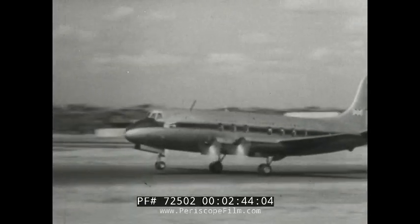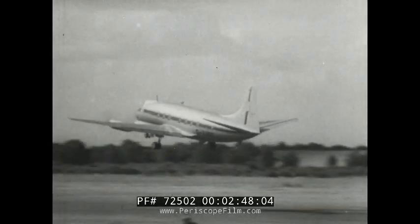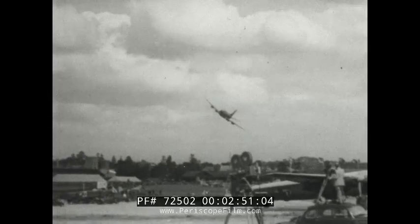The Vickers Viscount, already on order by British Airlines and powered by turbo propellers, gave a spectacular display with two engines stopped and feathered.